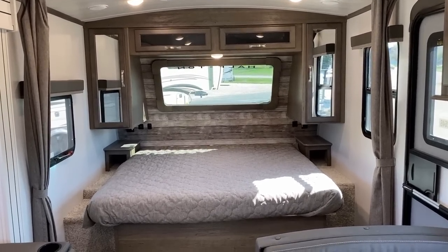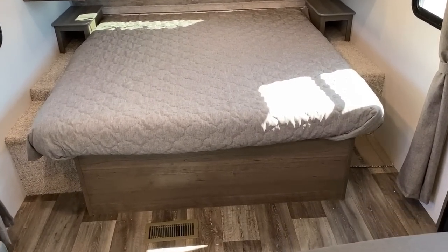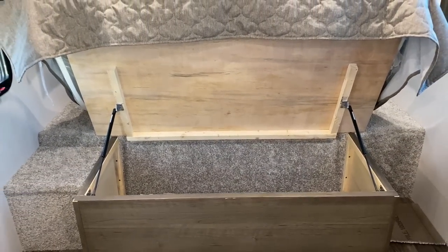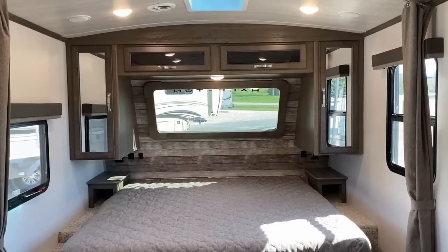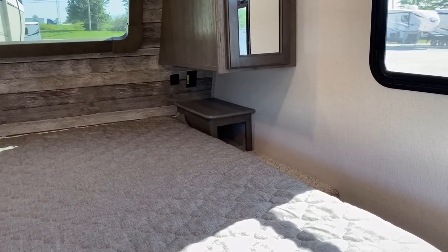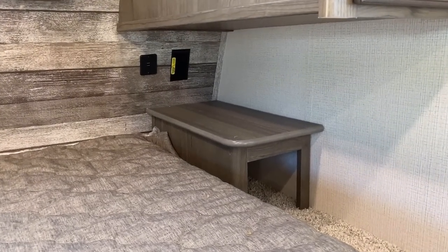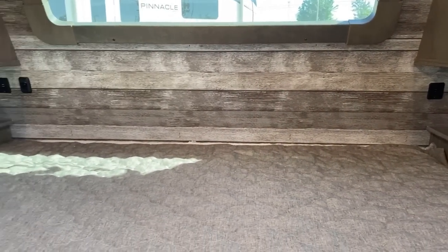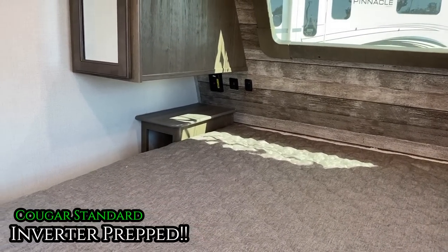Under that king bed you've got an easy-lift plywood deck — instead of chipboard or OSB — and hanging closets on both sides, so you've got awesome storage there. The nightstands have handy little pockets down below. I prefer drawers, but pockets are better than wasting space. Both sides of the bed have household and USB plugs, and you'll notice yellow stickers on some of these outlets — that means those are prepped and run to the inverter prep on the RV, which all Cougars have standard.